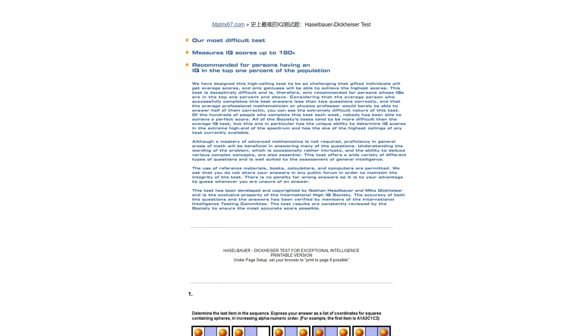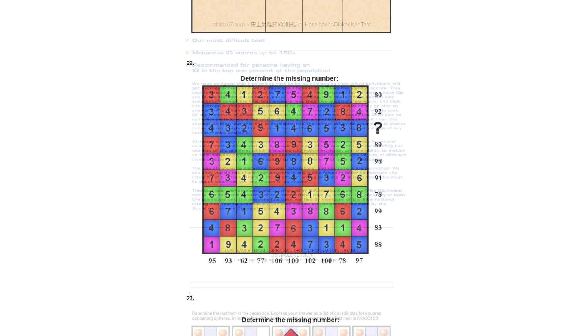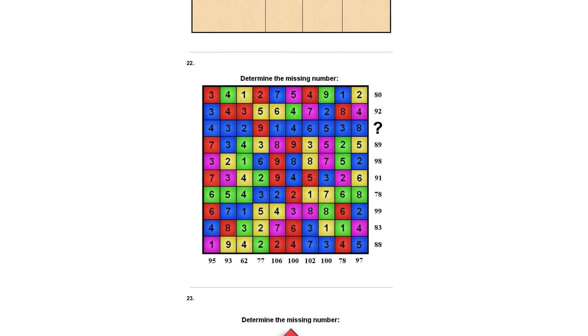Welcome. Today we will be facing one of the hardest IQ tests on the internet, Matrix 67, which claims it can measure IQ up to 180+. I will be sharing my solution for puzzle 22. First, let's zoom in.